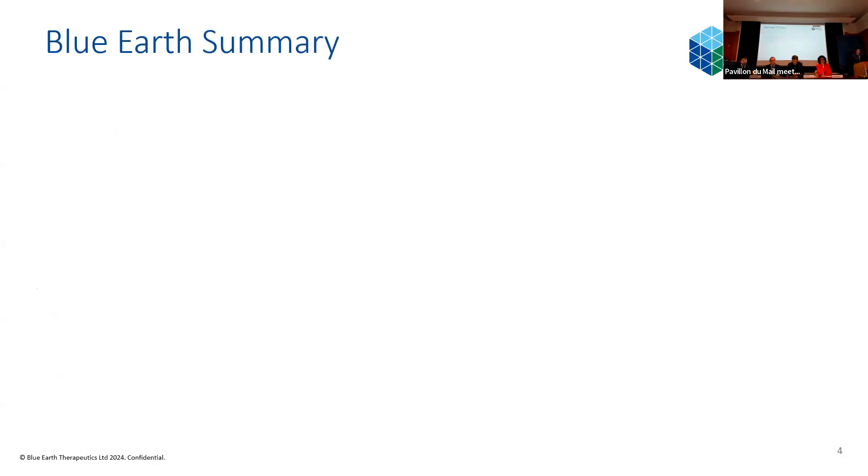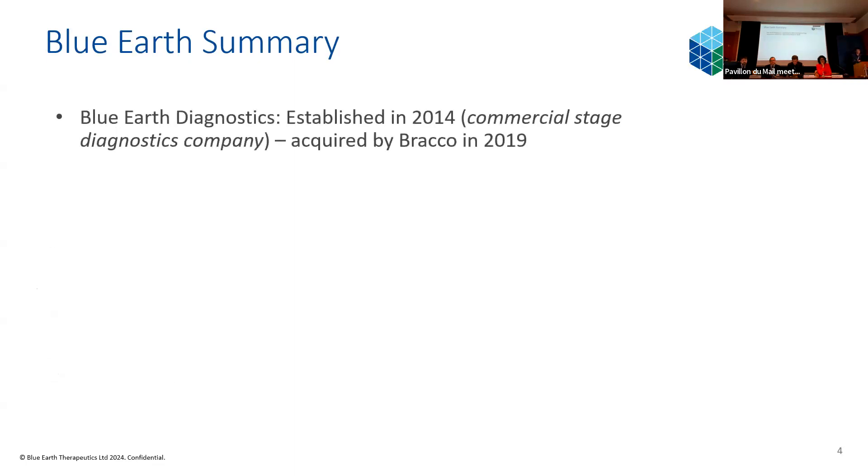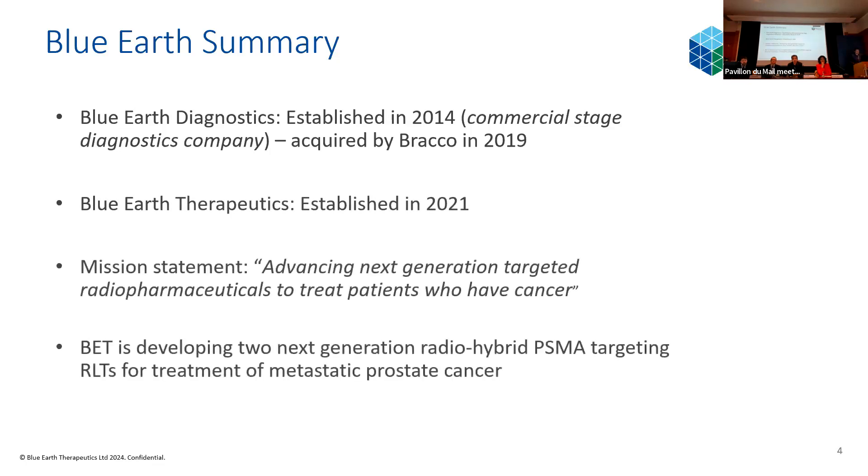Blue Earth is a family of two companies. Our sister company, Blue Earth Diagnostics, was established in 2014 as a commercial-stage diagnostics company, with products like Posiluma and Agzimin, and was acquired by Bracco, our parent company, in 2019. We then established Blue Earth Therapeutics in 2021. The primary aim was to translate what we had done in the diagnostic space into the therapeutic space, because we thought some of the properties we saw in those molecules had real potential therapeutically. We have phase one and two trials both underway and planned.